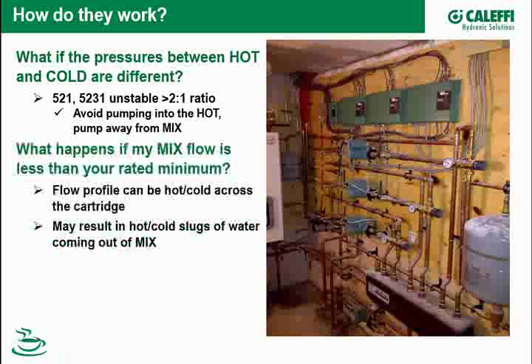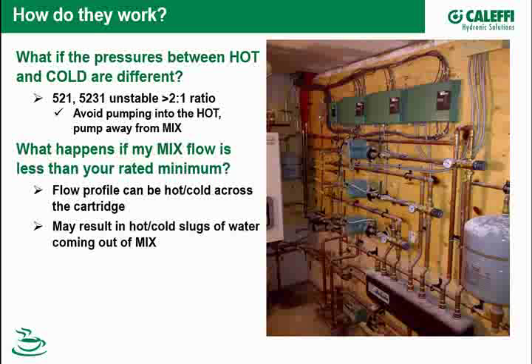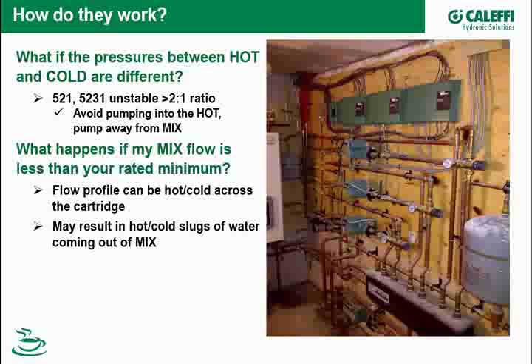That's a good point, Kevin, because I've seen drawings from designers showing the pump on the return port. What you're looking at there is the delta P that the pump establishes going into the hot port. If you've got a static fill pressure of 12 pounds and a pump with an 8- or 10-pound delta P, you've blocked that valve from accurately shuttling back and forth. So always pull through the valve — that's the guideline.